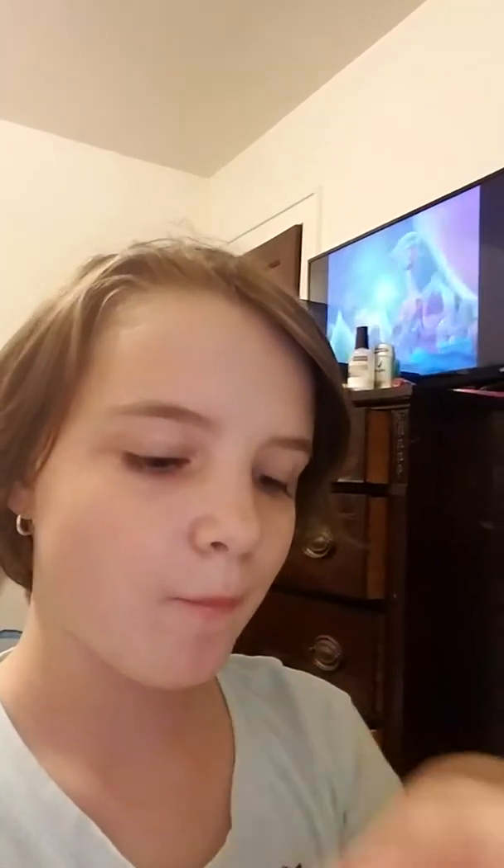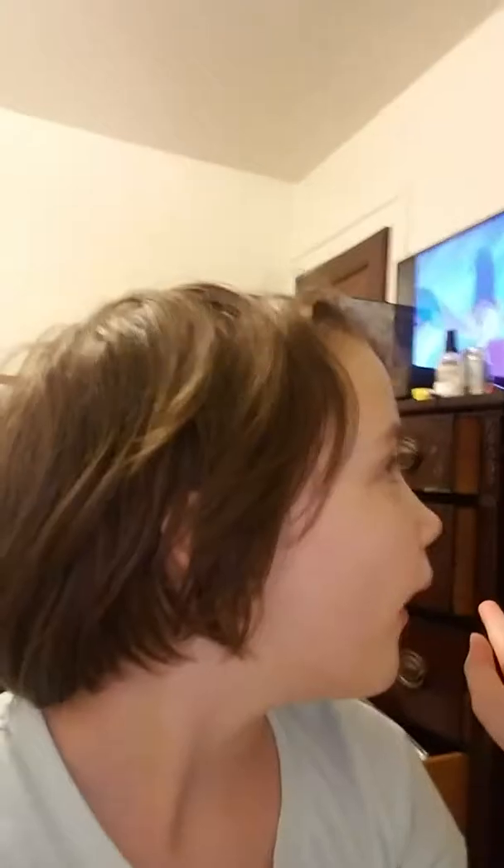Hey guys, it's me Talia and I'm making this video dedicated to Mara W because we had a little play date and she didn't get to see my room. So I'm going to show you guys my room. I'm going to show you a little room tour because my room is very little.